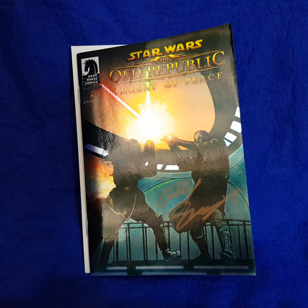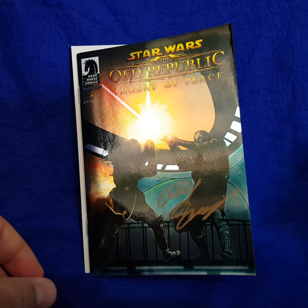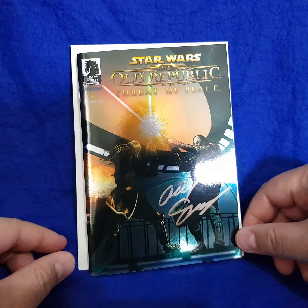G'day guys, it's Kev here from Kev's Collectibles. Today I have a really special haul. I'm really excited to have recently picked up this particular book which is pretty rare in terms of Star Wars comic books. This is the Star Wars: The Old Republic — Threat of Peace Comic Con International Special Edition Ashcan Mini Comic, published by Dark Horse in July 2009.